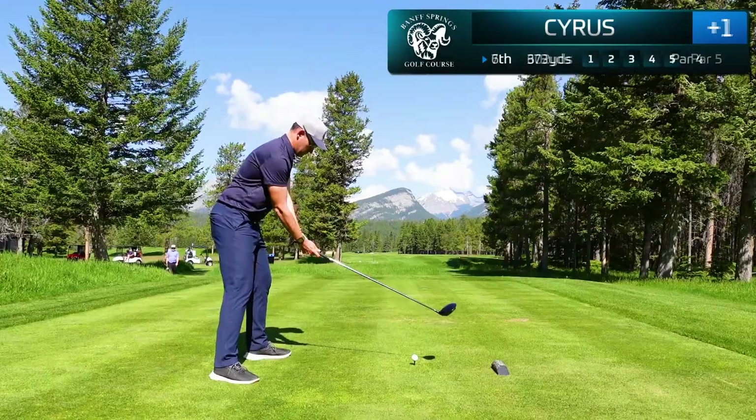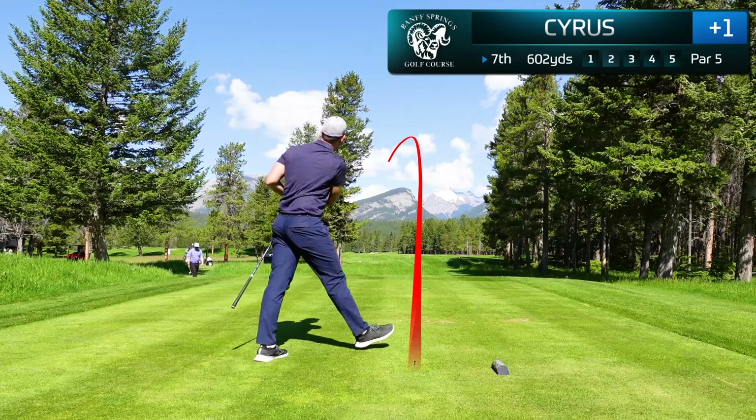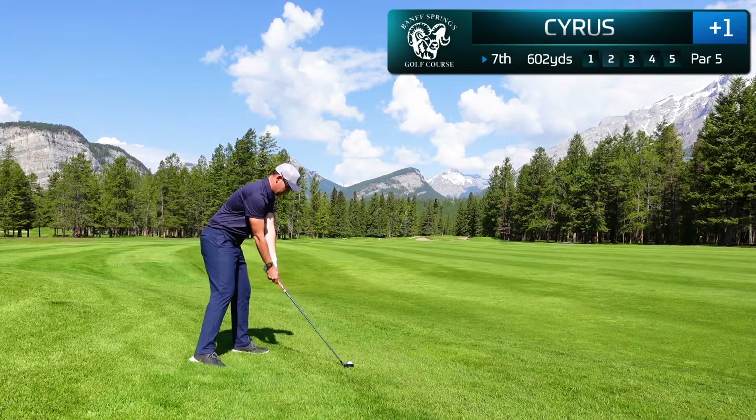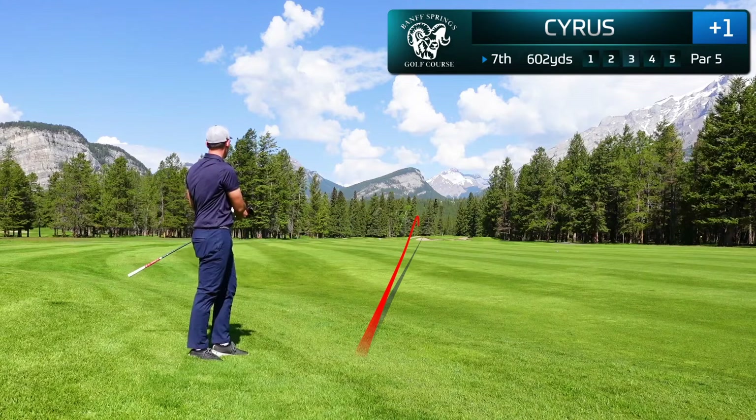The second par five is the seventh hole, stretching 602 yards from the championship tees. I hit this a little bit further left than intended but it's okay — not going to hurt me at all. With the ball well below my feet, I've decided to hit a three wood and just chase this up with a very low running shot. Thankfully I avoid that bunker and let this run out — I'm going to have just a little wedge in for my third.